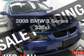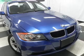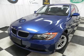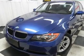Get noticed in this 2008 BMW 3 Series. Travel the roads in style and comfort in this great vehicle, with a reliable 6-cylinder engine that responds smoothly to its 6-speed automatic transmission. Premium wheels lend a distinctive appearance.